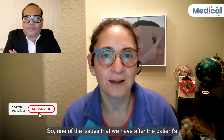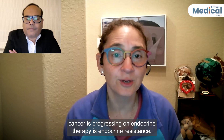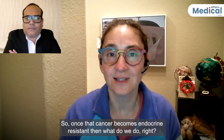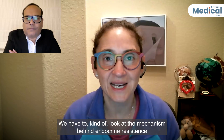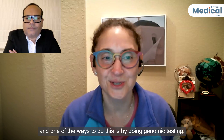One of the issues we have right after the patient's cancer is progressing on endocrine therapy is endocrine resistance. So once that cancer becomes endocrine resistant, we have to look at the mechanism behind endocrine resistance. And one of the ways to do this is by doing genomic testing.